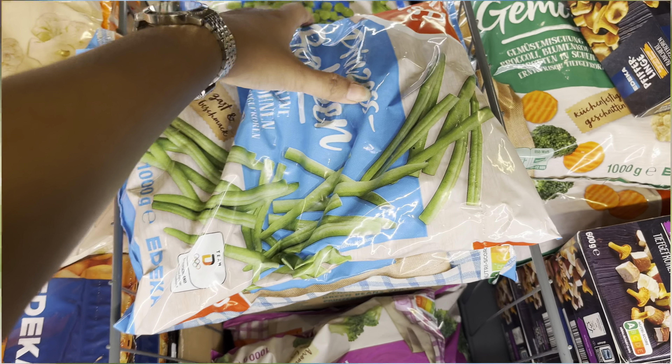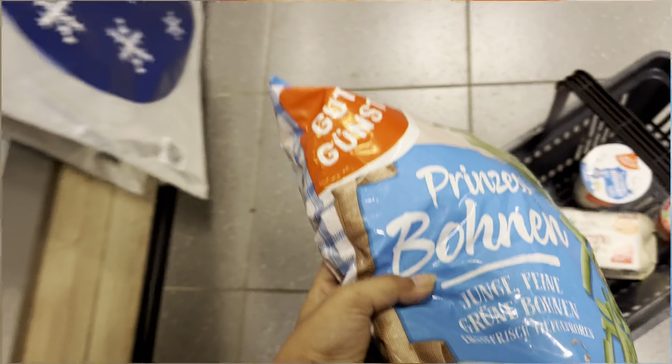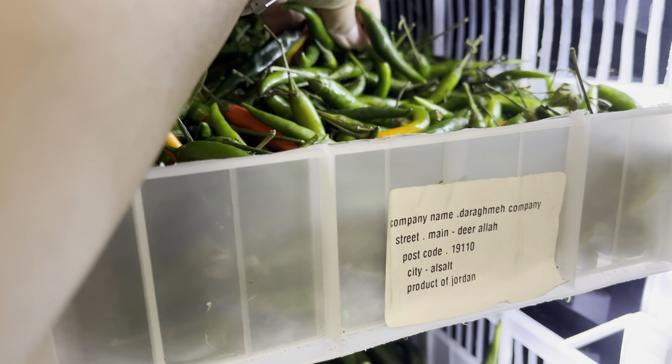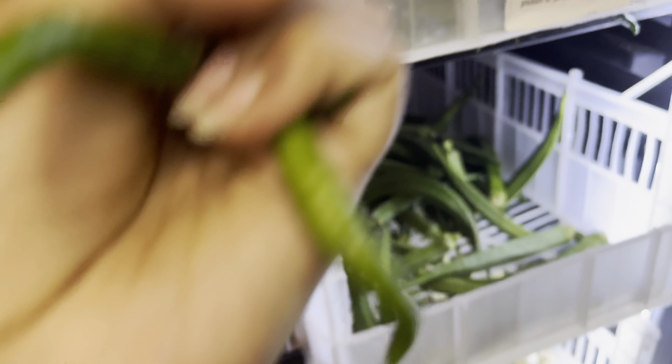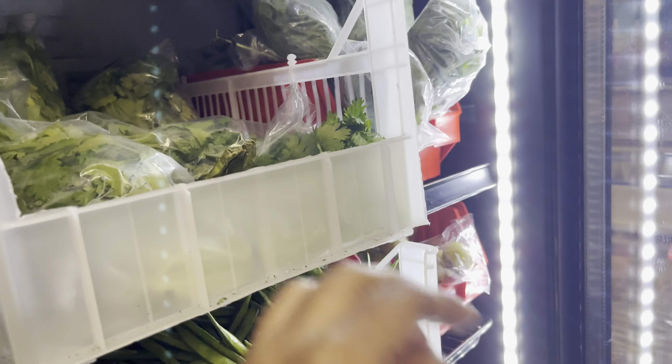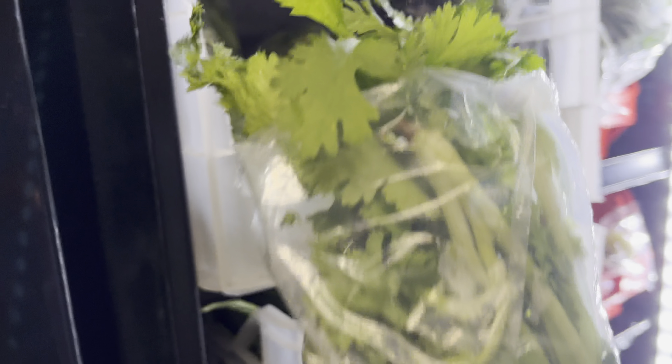I am very happy to have frozen beans. This is the second time I have bought frozen beans. There are fresh beans, but frozen beans are cost-effective and good for nutrition value. I am going to go to the Indian store.